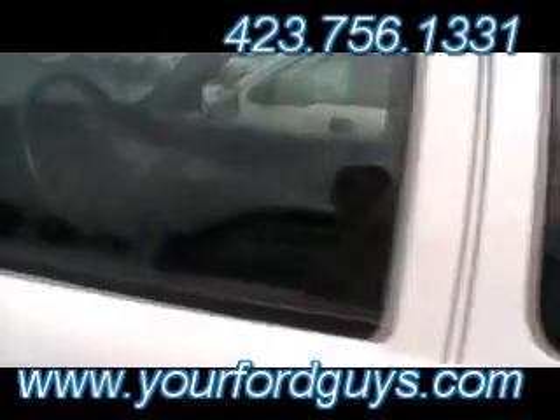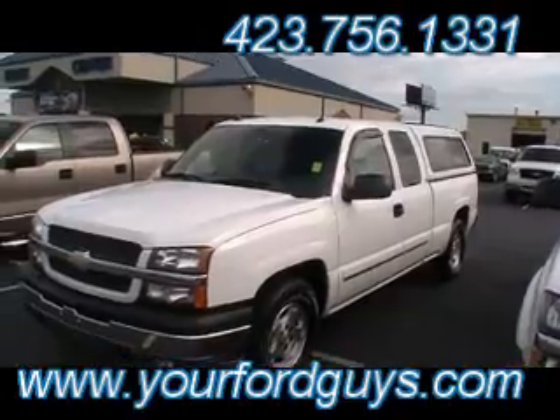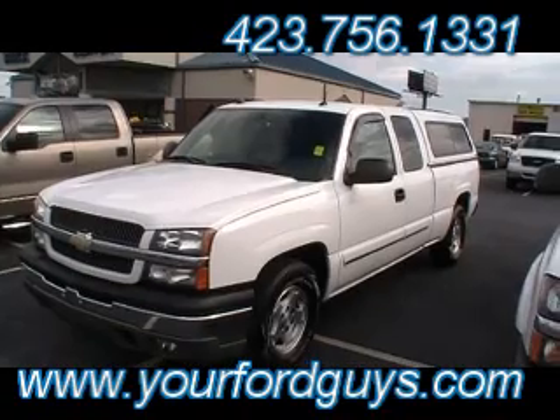Close the door and I'll back up and show you a profile shot. Good looking truck, guys — 04, two-wheel drive, extended cab Silverado, downtown at Mountain View Ford Lincoln Mercury, 301 East 20th, and yourfordguys.com.